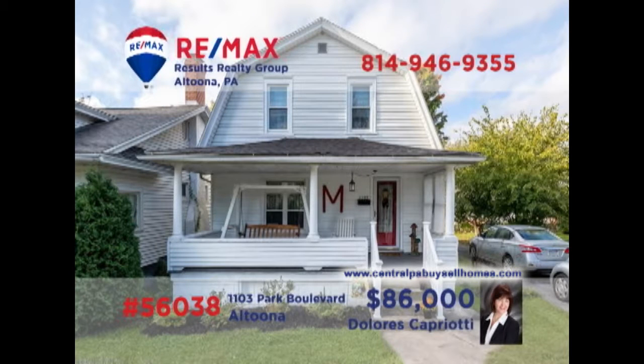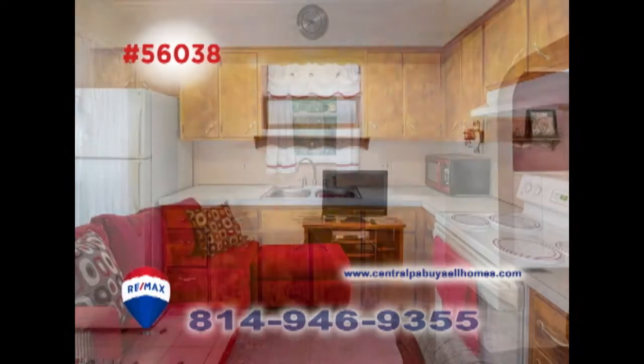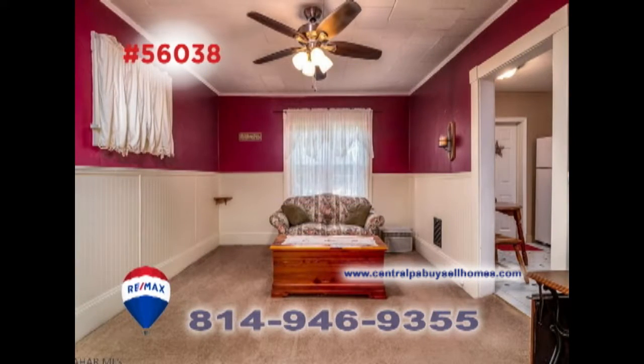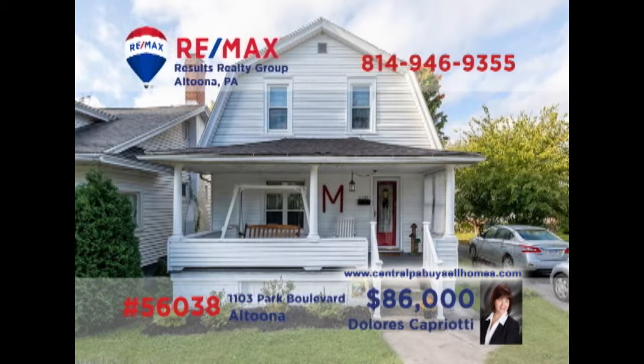RE-MAX Hall of Fame Realtor Dolores Capriotti invites you to take a closer look at this well-maintained home not far from the Juniata pool. There's an open staircase in the foyer leading to the sunny living room that's ideal for entertaining. Create family meals in this roomy kitchen to be enjoyed in the formal dining room. There's a huge backyard for the kids to run around in and four bedrooms for privacy and rest at night. Contact Dolores right away to see it all.